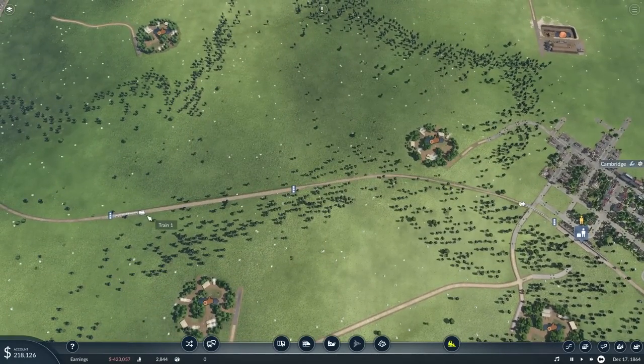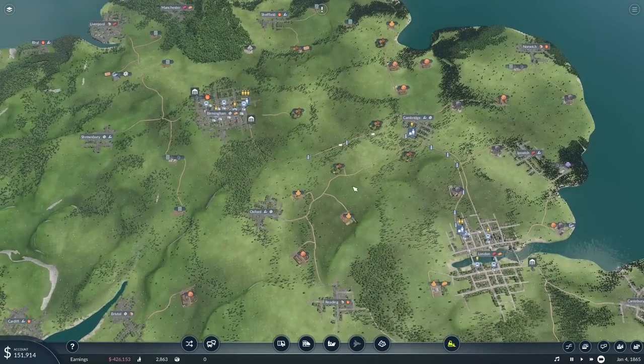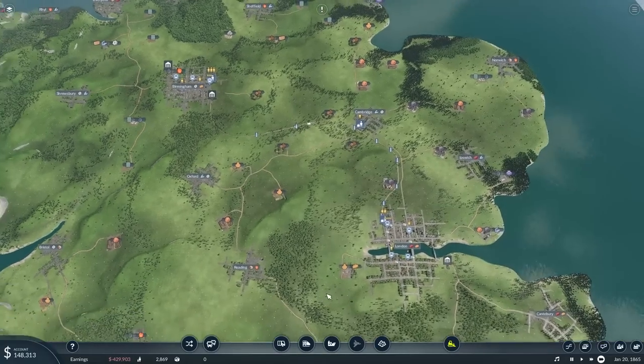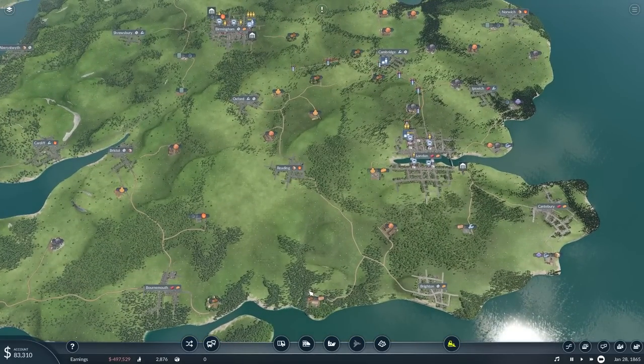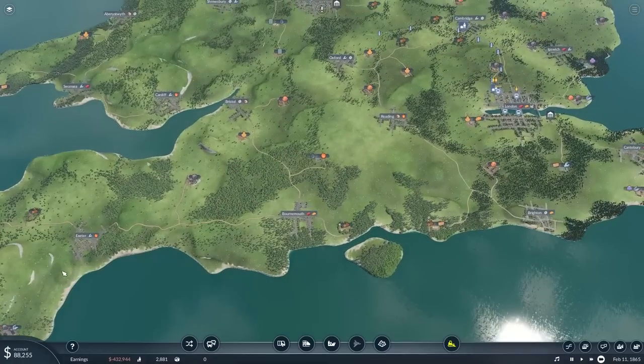Now this is the problem we're going to have — this train might have to stop here and wait for the other train to pass, which is why it's more important that we get the extended line in. For my new lines, I'm thinking of building a line from Birmingham down into Oxford and into Reading. I eventually want to run a line from Canterbury to Brighton to Bournemouth down to Exeter into Plymouth, creating a southern rail line.